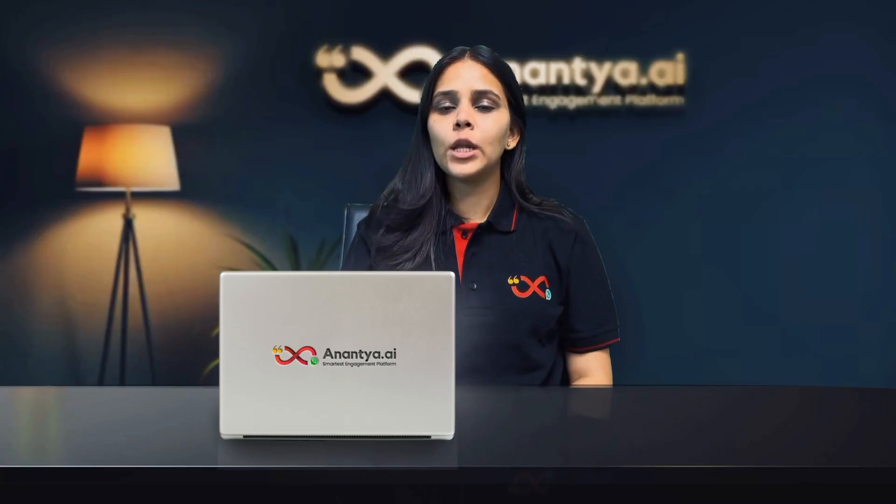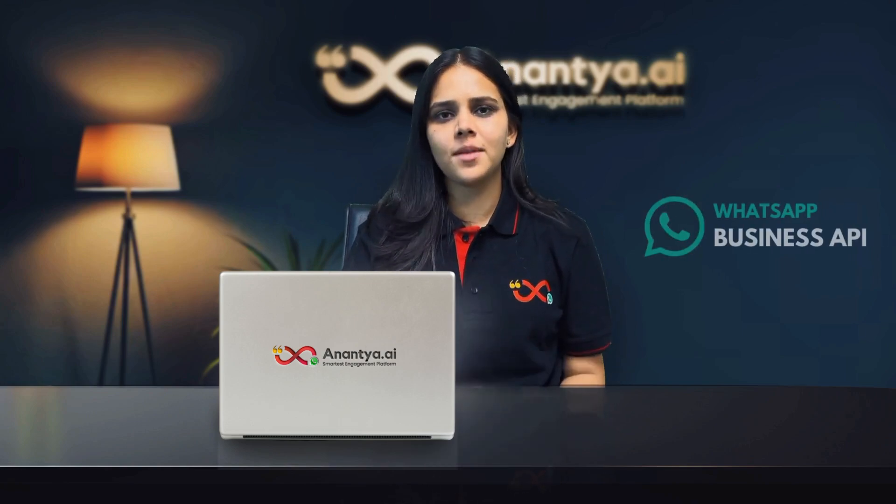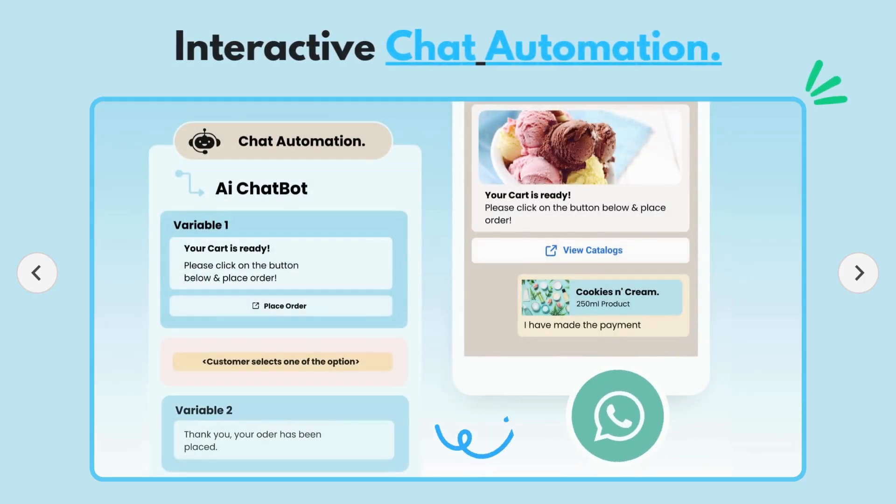Hey, WhatsApp users. Hello and welcome back to our channel. Today, we're diving into an exciting feature of WhatsApp Business API: interactive chat automations.